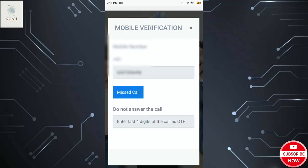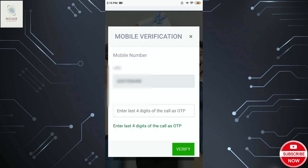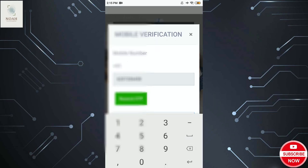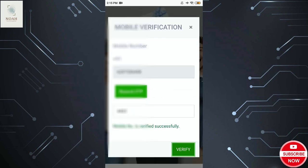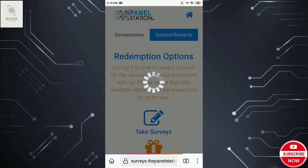You will see an interface where you will find the option to enter your mobile number. You will click on the Miss Call button that will show there. After clicking, you will confirm the phone number shown on screen.